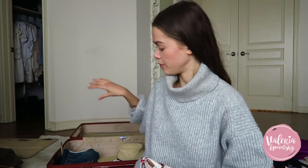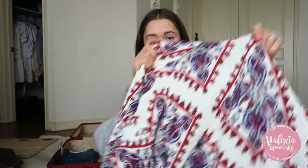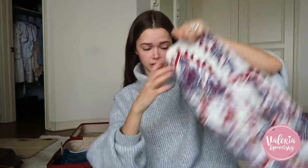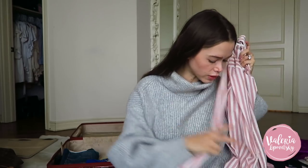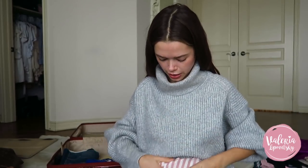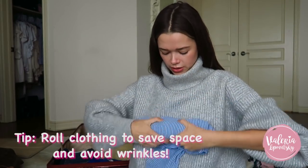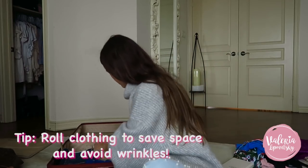So with a kimono, I can wear it with just a white tank top, a pair of jeans, and this on top — that's a daytime outfit. Or I can put on a bathing suit and cover it with this. I brought four cover-ups, and I like to roll them to keep them from getting wrinkly and also to save space.